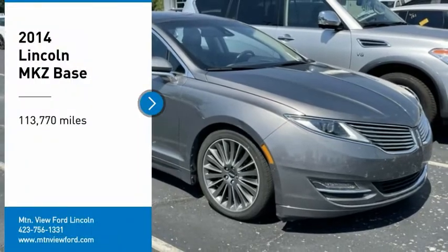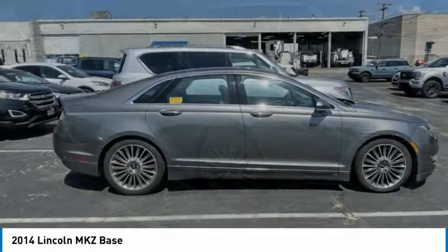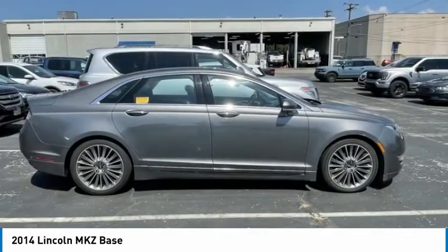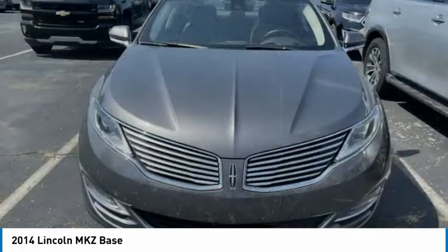Looking for the right vehicle? Check out the 2014 Lincoln MKZ with sharp angles, sleek lines, and a sculpted body. The Lincoln MKZ has an impressive stance and a dynamic design.